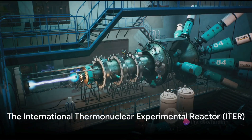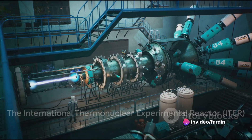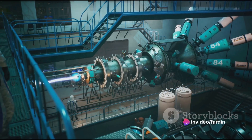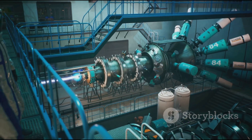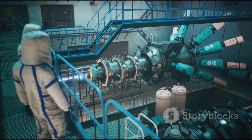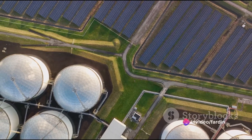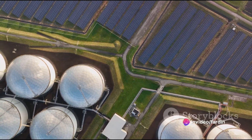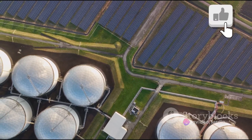In the 21st century, the quest for nuclear fusion has intensified. Scientists around the world are working on various projects, with the most notable being the International Thermonuclear Experimental Reactor, ITER, in France. This project, involving over 35 nations, aims to prove that nuclear fusion can be used as a safe and sustainable source of energy.